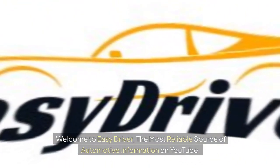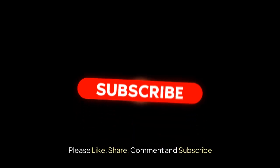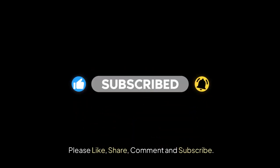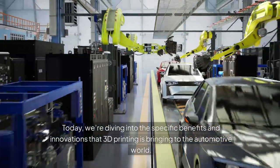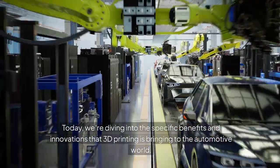Welcome to Easy Driver, the most reliable source of automotive information on YouTube. Today, we're diving into the specific benefits and innovations that 3D printing is bringing to the automotive world.